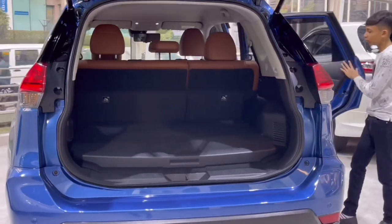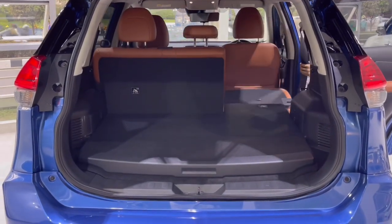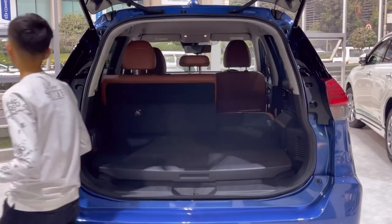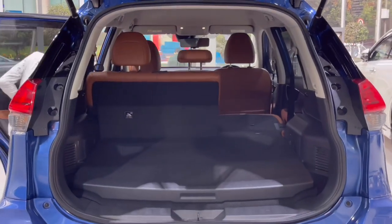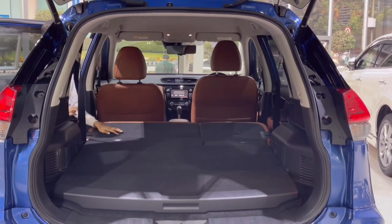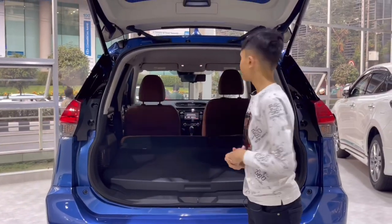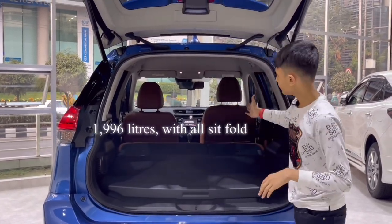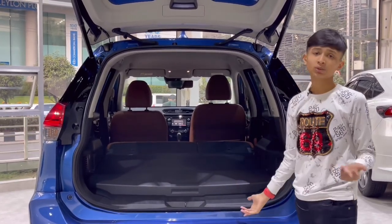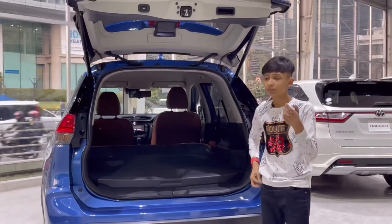To fold the seats, just pull this and get the seatbelt back, and do the same for the other side. Now you have more cargo space — the total space with seats folded is significant; you can actually put a bicycle in without removing its wheels. For closing the boot, you can do it from here or with the key. I'll show you with the key — just press here and it closes.